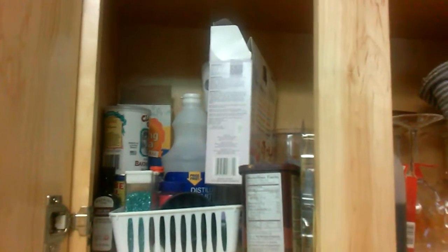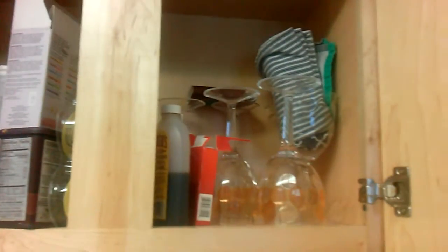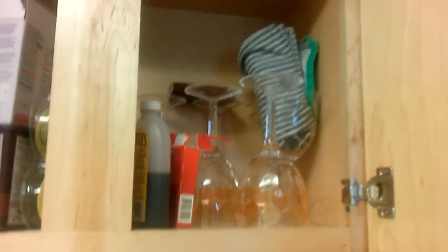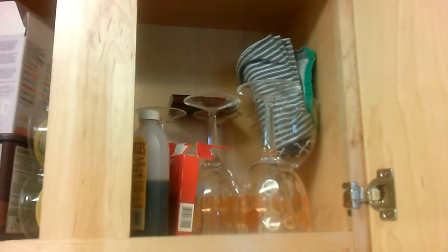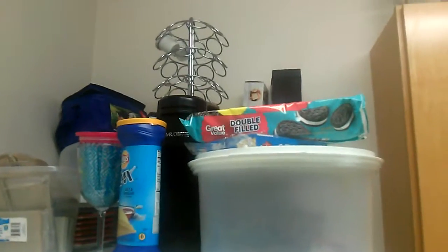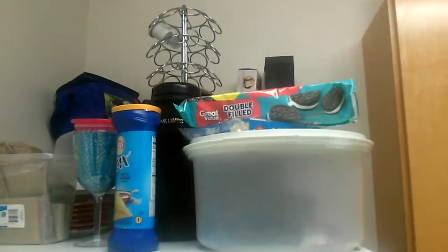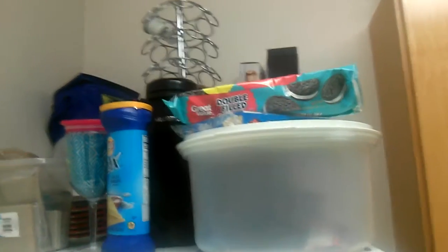I think how this happened was just that when we moved in, all of this stuff just kind of got thrown in there and I've never actually done anything else with it. We have a lot of extra dishes that we don't ever get to use, so that's why these wine glasses are over here. I have tackled this mess so many times, it is ridiculous, and I cannot keep it under control, and it is driving me crazy.